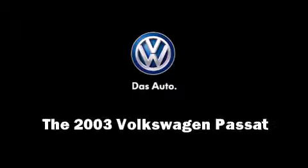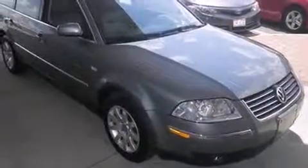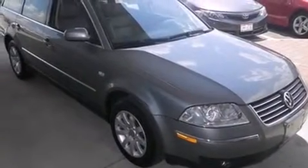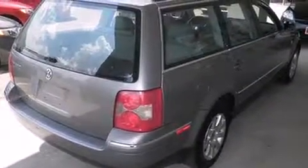Outstanding design defines the 2003 Volkswagen Passat. This four-door, five-passenger wagon provides exceptional value. It features an automatic transmission, front-wheel drive, and a 1.8-liter four-cylinder engine.